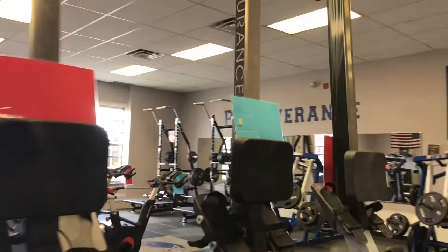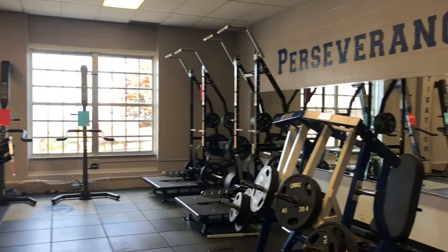Our first stop on campus is our varsity weight room. This weight room was newly renovated this past summer and we are so excited to have started using it this fall. This first section houses all of our cardio equipment from treadmills, rowers, bikes, and versiclimbers.